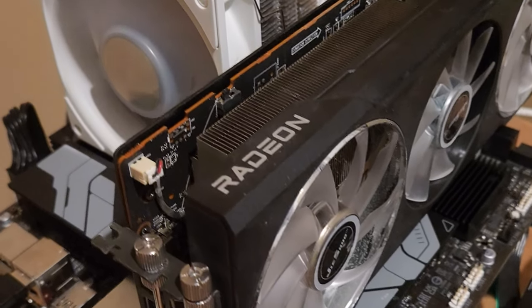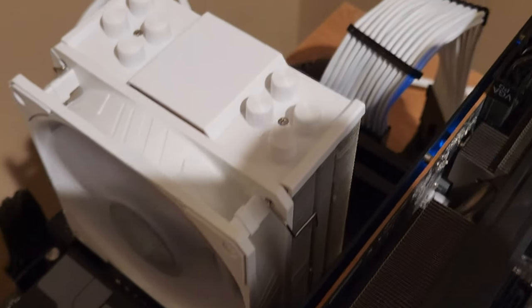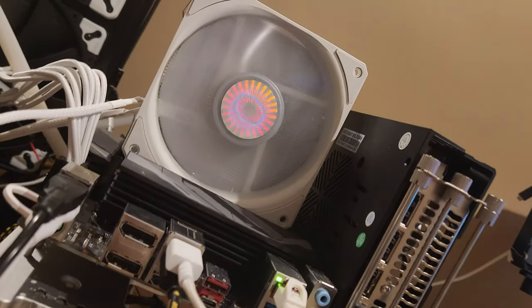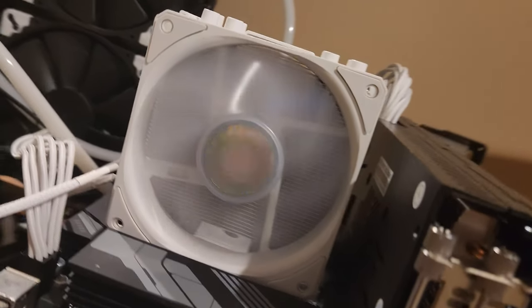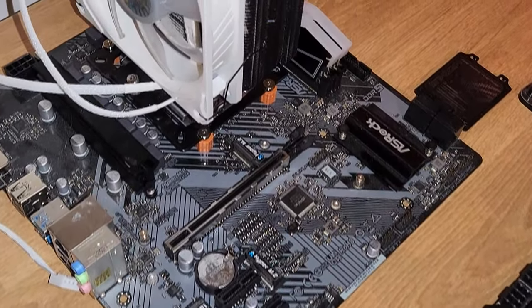Lately I've been showcasing various builds for Escape from Tarkov, focusing on getting the most value when building or upgrading your gaming rig. The key takeaway is that an X3D CPU is the way to go. For the best bang for your buck, the 5700X3D is an excellent choice.